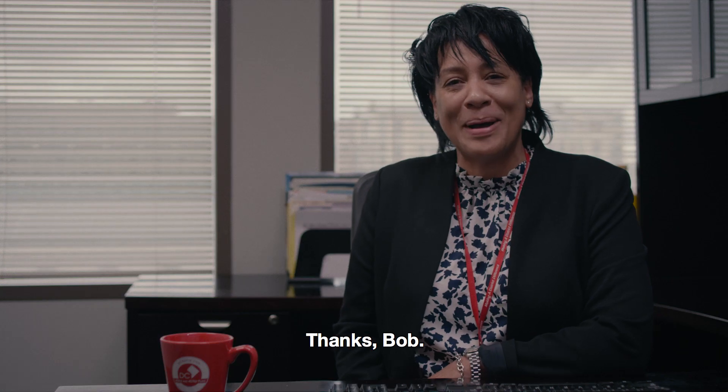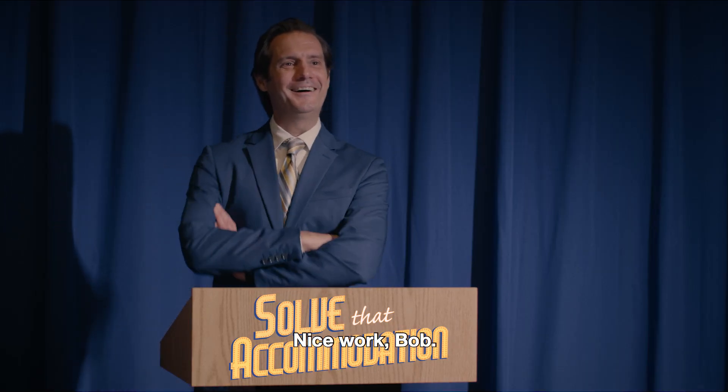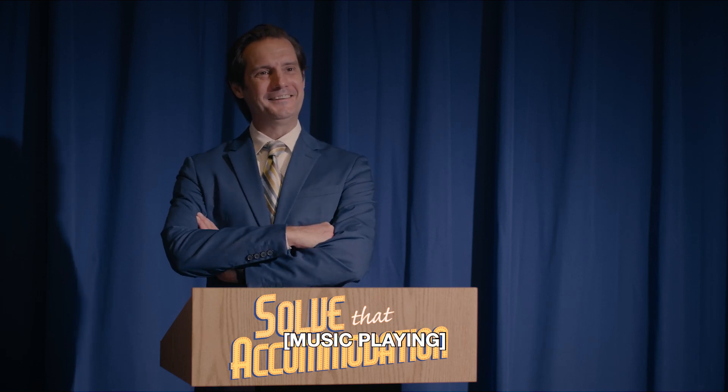Thanks, Bob. I'll speak with the ADA Coordinator about getting those. Nice work, Bob. Adaptive technology can help us accommodate many workplace requests. Thanks, Bob.